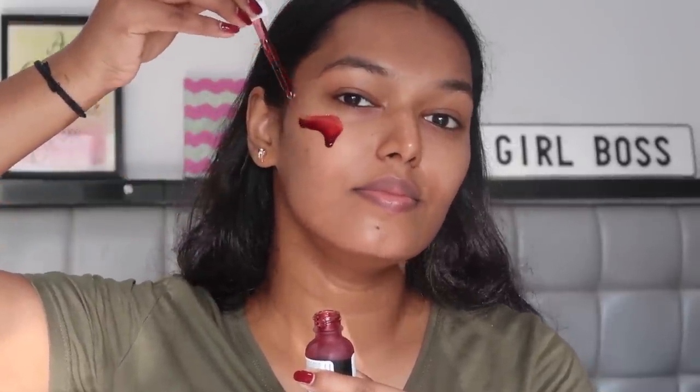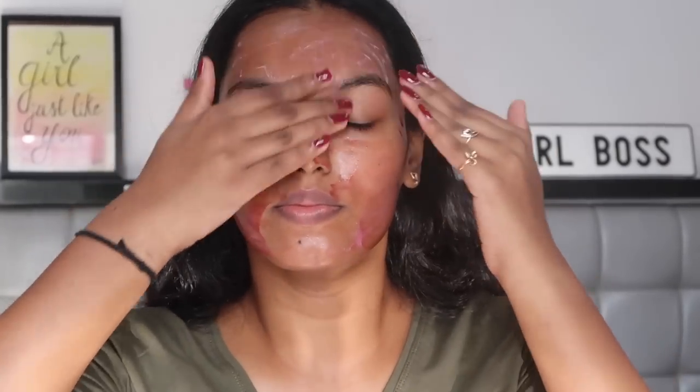The Ordinary AHA BHA Peeling Solution has 30% AHA (alpha hydroxy acid) and 2% BHA (beta hydroxy acid). It's a 10-minute exfoliating facial — you leave it on for 10 minutes, it tingles a little as the acid acts on your skin, and when you wash it off you can immediately tell the difference. Your skin feels supple, soft, and very glowy with the dead skin layer totally gone. This 10-minute treatment is far more worth it than going for a salon facial.